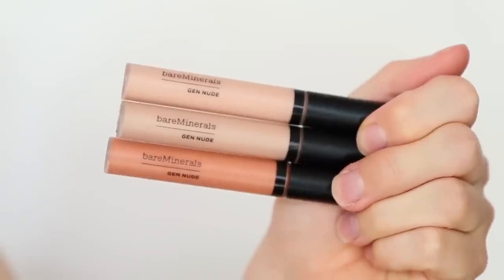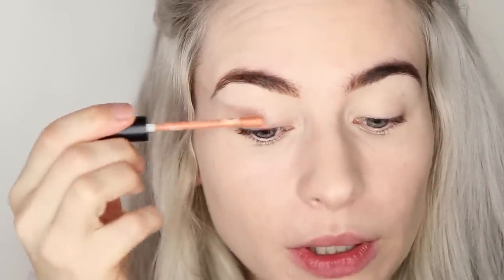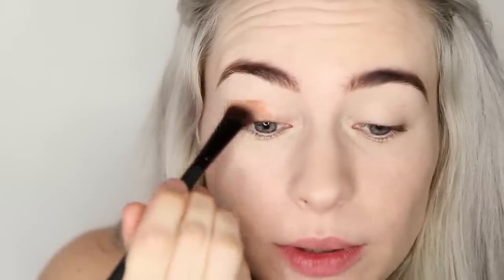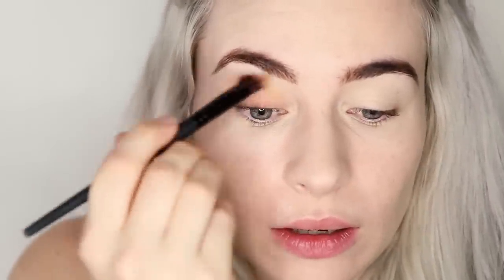Now for the eyes I'm going to use one of their primers — the Gen Nude eye primers. I can't actually decide which one to use because I love them all so much. I'm going to go for my favourite, called Woke — it's the most gorgeous orange eye primer. You could literally just wear this by itself it's so beautiful, but I'm going to use it as a base before applying some eyeshadows on top. You only need a tiny bit. I'm taking my shade and diffuse eye brush and blending that in. It dries beautifully — it doesn't crease but you can really work with it and blend it out.